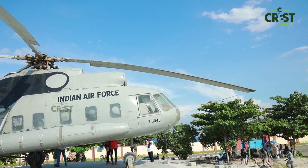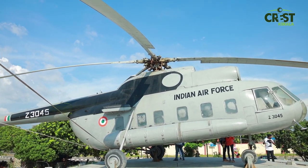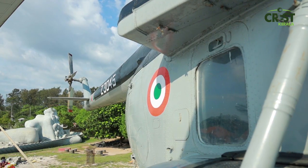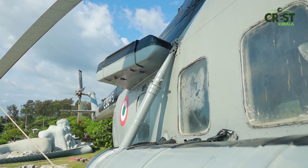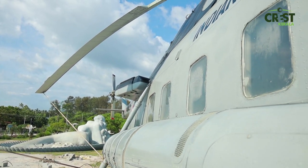The Mi-8 is used all over the world. The Indian Air Force has used it, and it is also operated in Turkey, Azerbaijan, Russia, Canada, and even the United States.